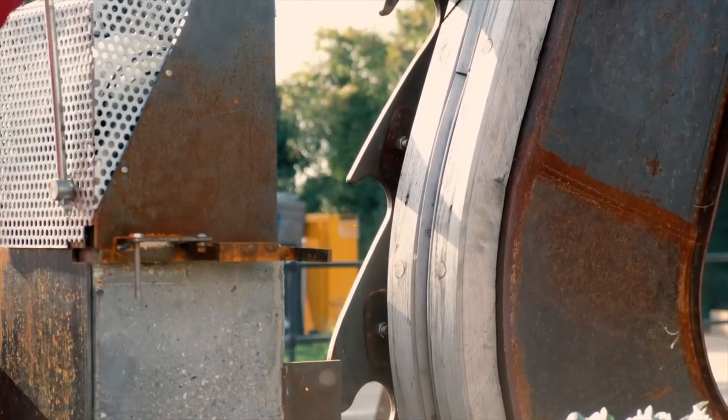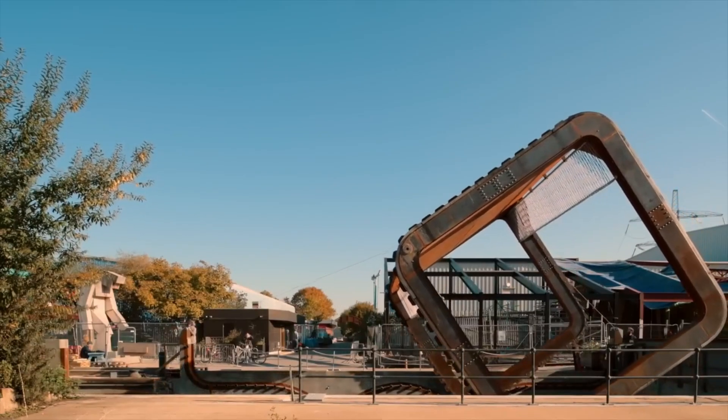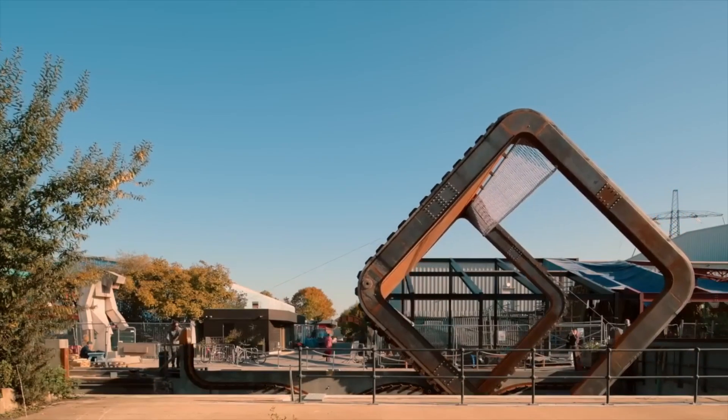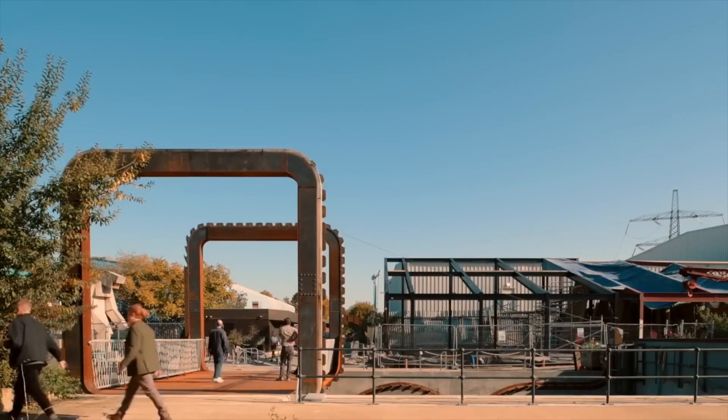Created by Thomas Randall Page, the bridge was designed to rotate 180 degrees, allowing both pedestrians to cross the river and boats to pass through the canal simultaneously. It's a simple yet genius engineering solution.